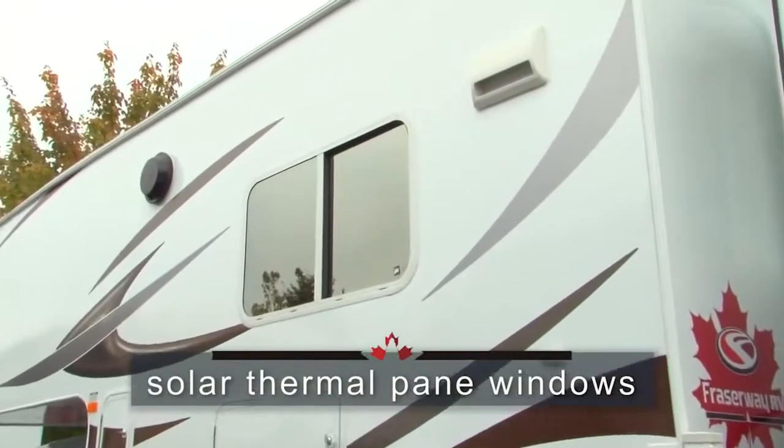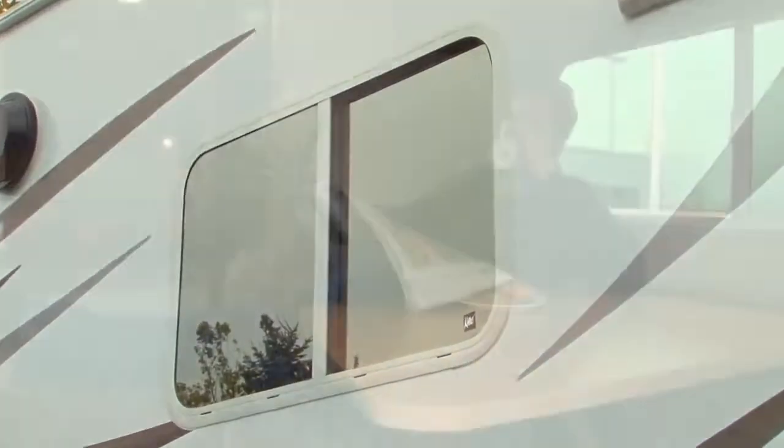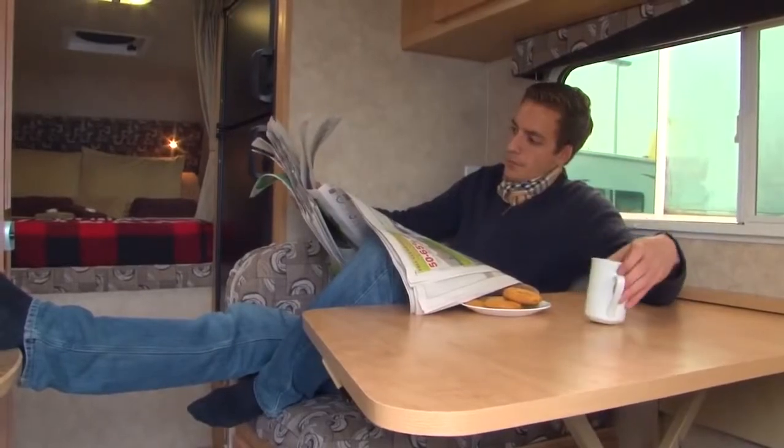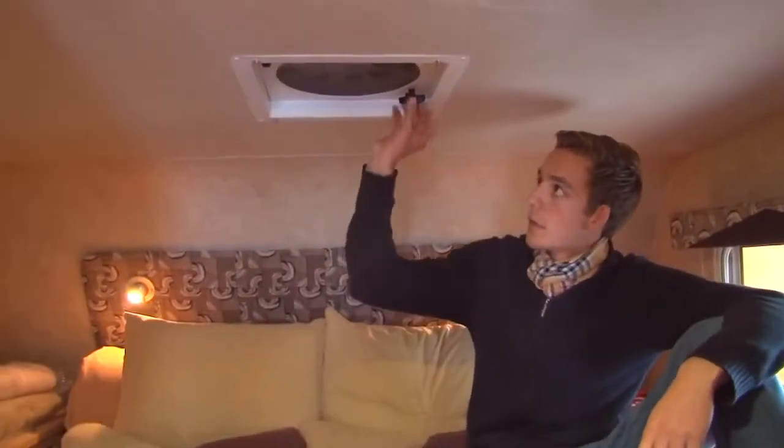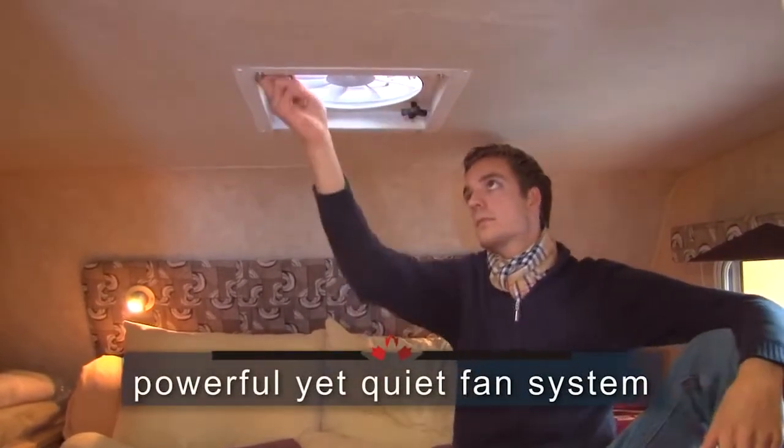All our adventure campers feature thermal pane windows, a solar reflective glass that keeps you cool during warm weather and comfortable on colder days. And on those hot summer days, a ceiling fan creates a nice breezy airflow even if you're not hooked up on 110 volt service.